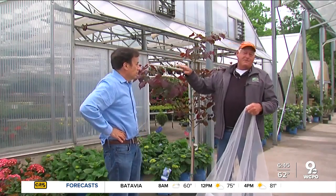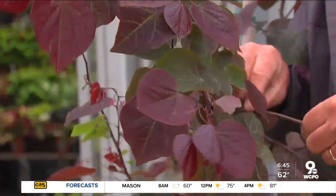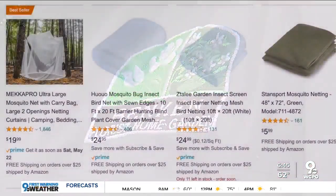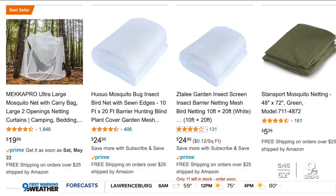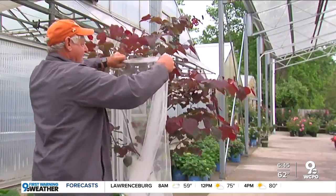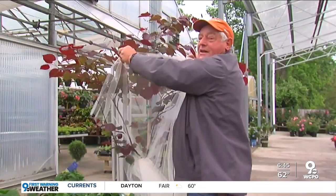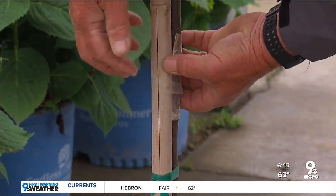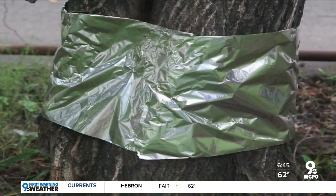But he says you may want to protect young ornamental trees because cicadas laying eggs could kill their new growth. He suggests draping them with mosquito netting or wetting fabric — you want to make sure it's completely covered. The experts say the easiest thing to do is wrap the lower trunk so cicadas can't climb up it. Mike used clear plastic tape, though aluminum foil can work too.